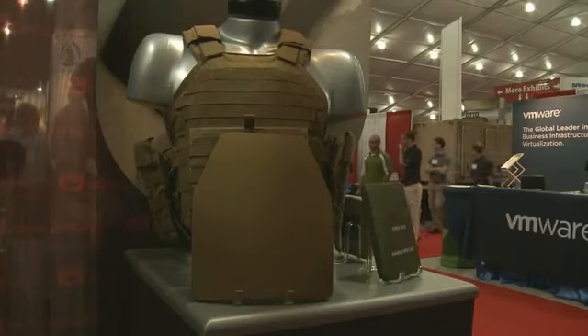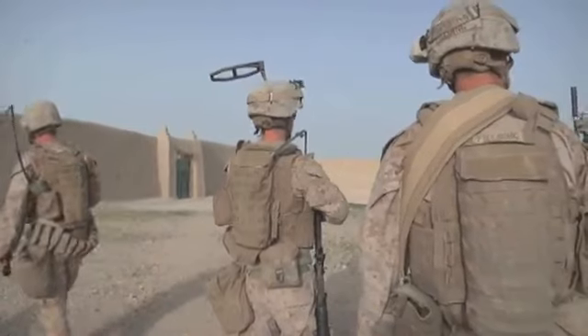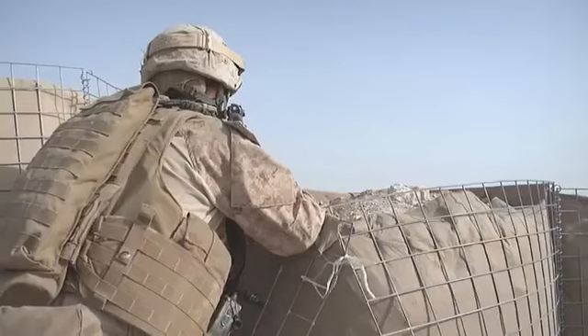While FROG gear and plate carriers provide increased protection, maneuverability, and breathability, the Marine Corps will continue improving its efforts to protect its most valuable resource — the Marine. From Quantico, Virginia, I'm Corporal Nick Neighbors.